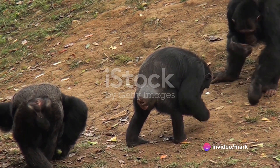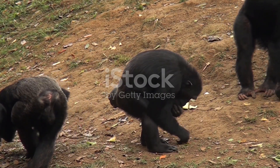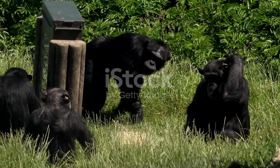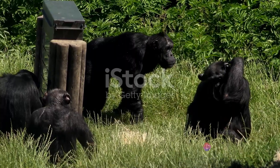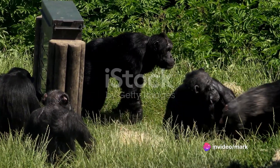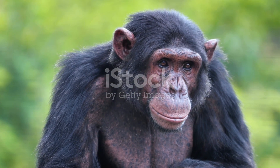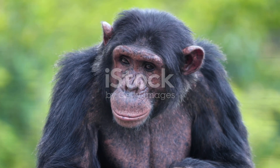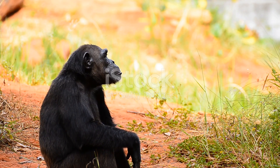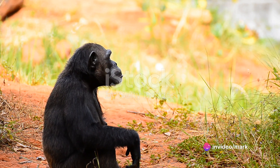One of the highlights of a visit here is undoubtedly the daily feeding sessions. It's a spectacle that's as educational as it is heartwarming, seeing these chimps interact, play, and sometimes squabble over their meals. At Sweetwater's, every chimp has a story, and every story is a testament to resilience and survival. It's a reminder of the beauty that can blossom when kindness is extended to all beings, no matter how small or seemingly different.